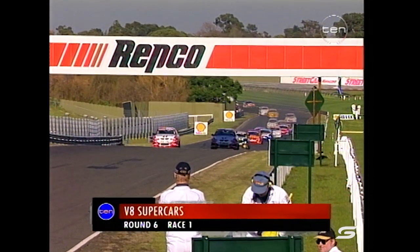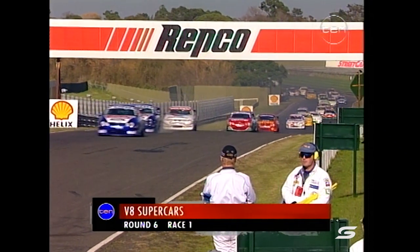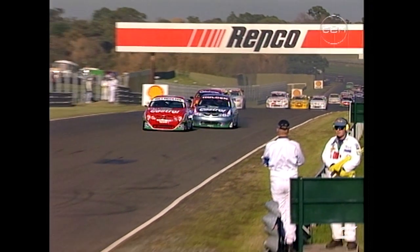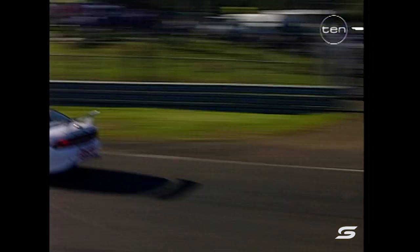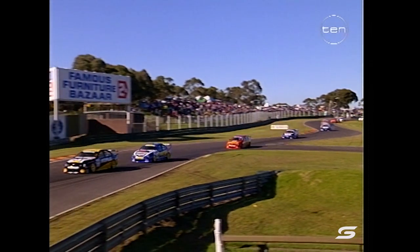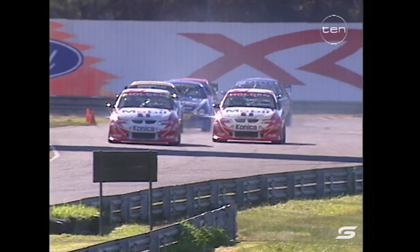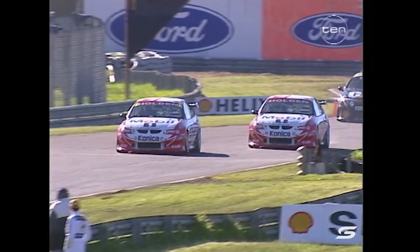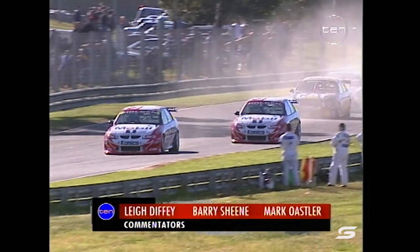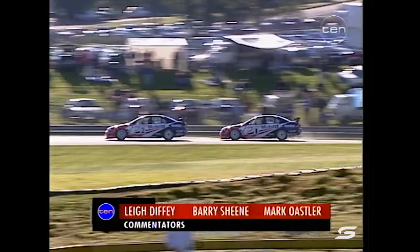Scaife cleaned up here in 1994, winning both races and the round — he'll be keen to do it again. It's Bowe back in third, then Bright who got away to a good start, and Russell Ingle trying to get past Tony Longhurst. No doubt about it — these new AU Fords hunting in packs behind those two Holden Racing Team Commodores, five Fords in a big line-up trying to track down the Mobile Holden Racing Team duo.